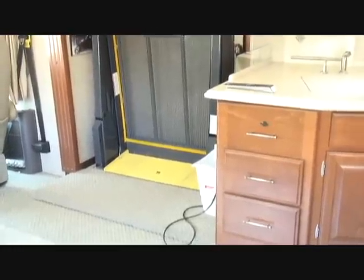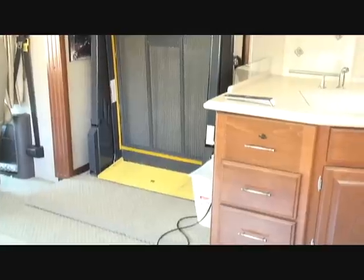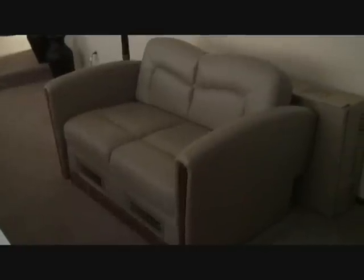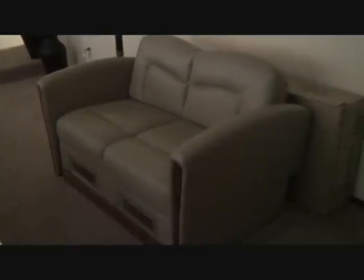This is the lift, and we also have the love seat that we took out to put the lift in. Here's that love seat in case you ever wanted to put it back in — take the lift out and you can put that love seat right back in.